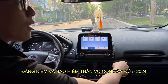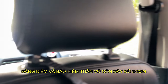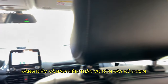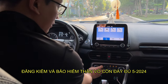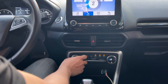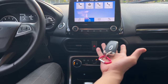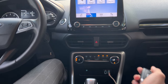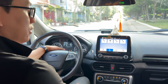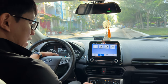Xe lướt, xe rất là đẹp anh em coi nè, nội thất trong rất là đẹp. Chỗ này là mình có thể để hồ sơ nè. Gương chỉnh điện 4 cửa nè, rất là đẹp. Máy lạnh nè đây. Chìa khóa nó nhìn rất là sang trọng. Đề nổ startup hiển thị tất cả các thông số trên đây - xe lướt luôn, mới cực kỳ mới.